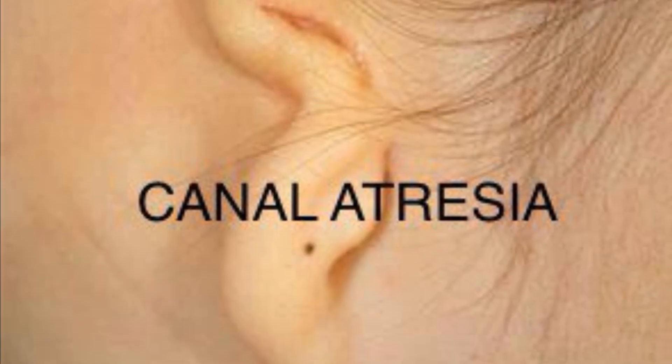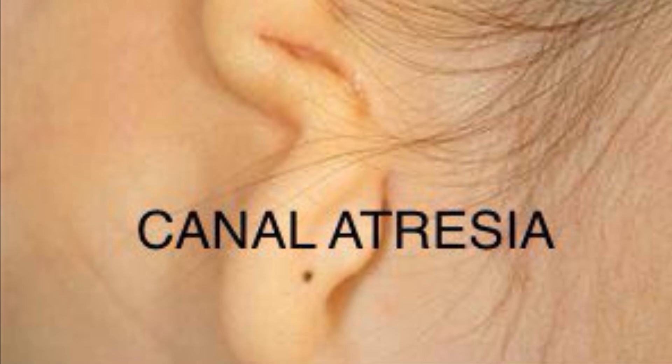Today, we'll explore Microtia, a congenital deformity of the external ear, and review two classification systems that help categorize its severity: the Weirda and Marks classifications.